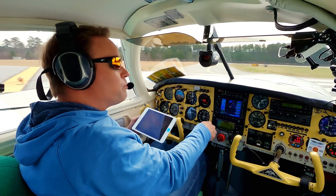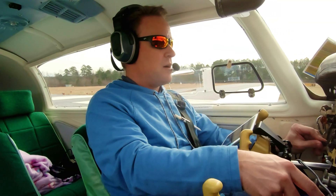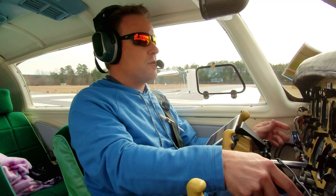Gwinnett has lots of birds, so we're going to be looking out for those. Runway 2-5. Setting heading indicator — there we go.